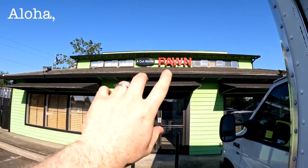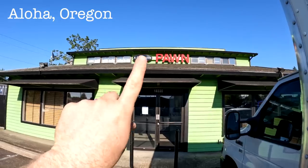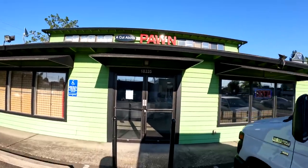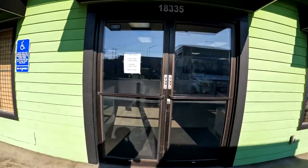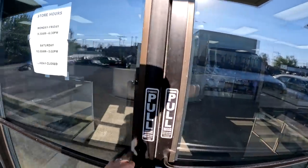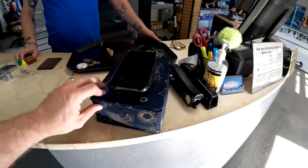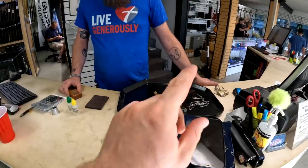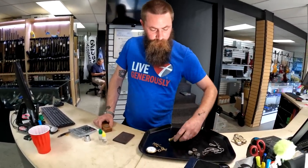Alright guys, we're at Cut Above Pawn. This is our new location here in Hillsboro. I take all my stuff over here. They've got this whole building here and they just moved in. So we already have the verdict. Scott, my man over here, helps me out all the time. How's it going? Good. So we went through this stuff guys. All this is going to be costume. Now we do have the verdict with the 14 carat stamped, and we're going to go ahead and magnet test it and show everybody.